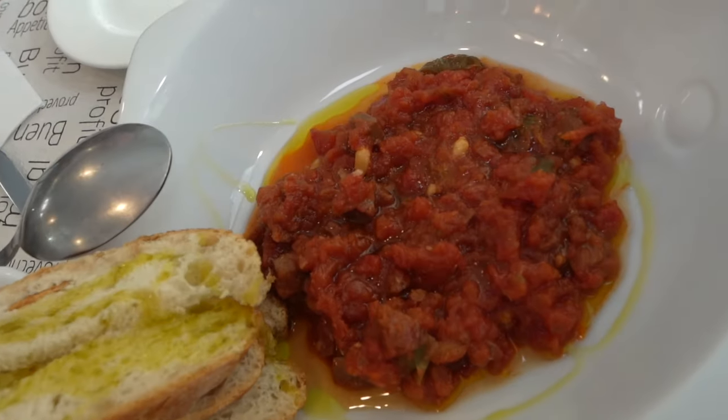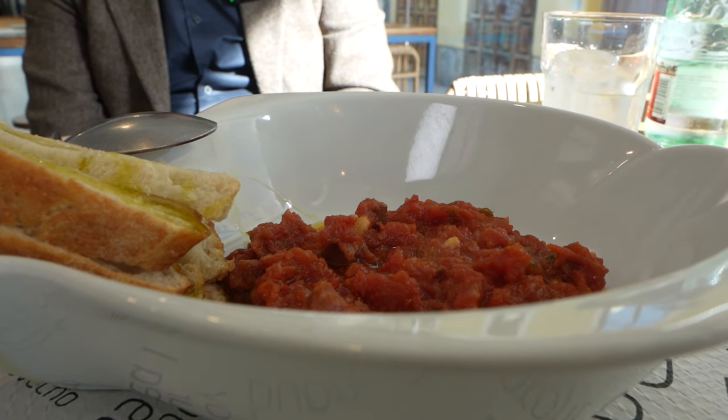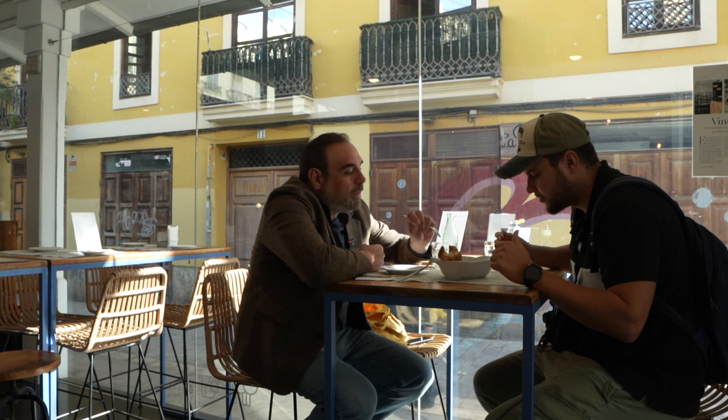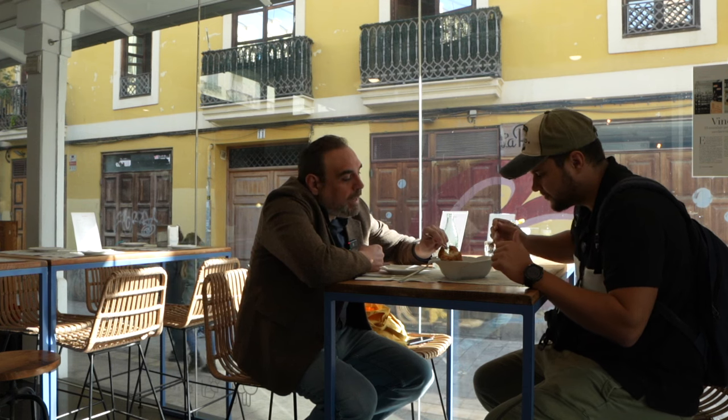And our first dish for today is titaina del cabana. Dry tuna, tomatoes, paprika, green peppers, pine nuts — it's all cooked together. Usually you cook it for one hour, twenty minutes. It's a stew, and it's been a fisherman's dish.